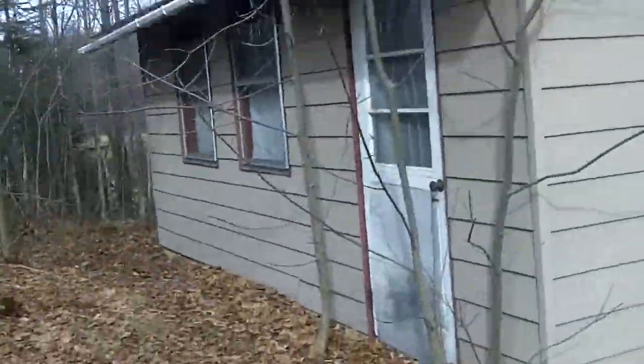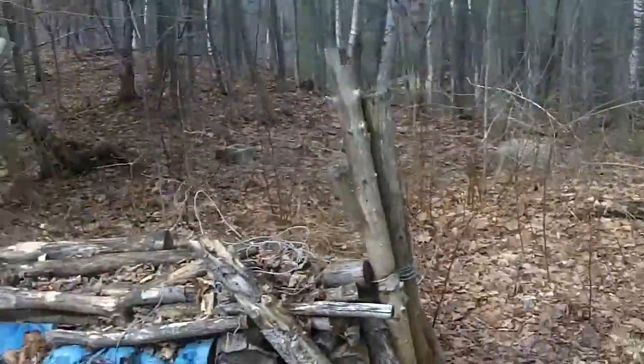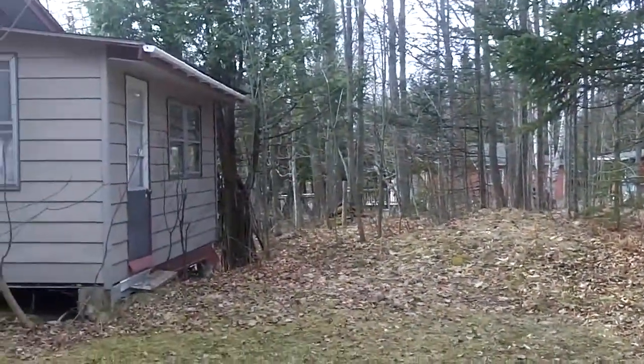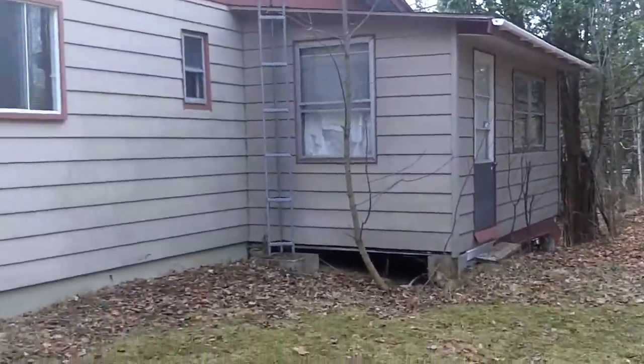Hi everyone! Today it's April 1st, 2012, so April Fools everyone. It's the last day I'm at the country house for the next couple of weeks, so I thought I should give you a little tour around the place, like I did last year.